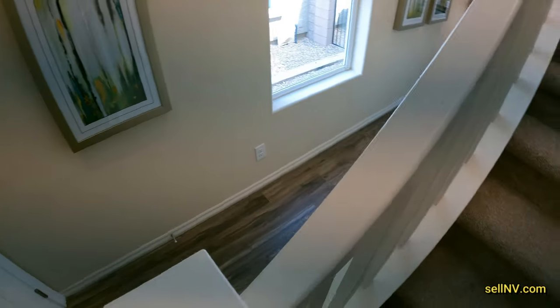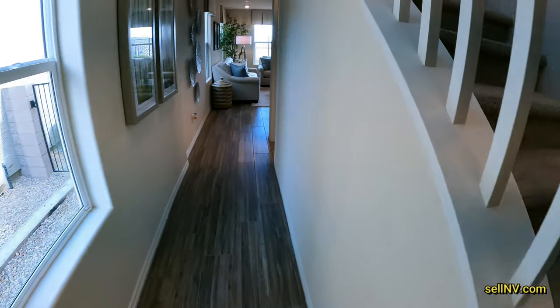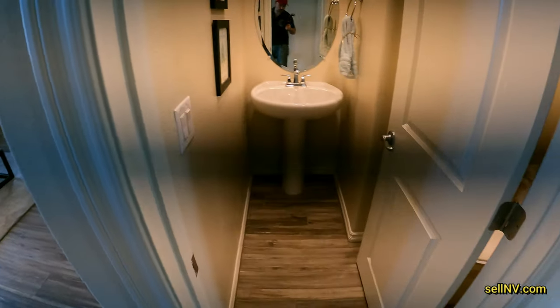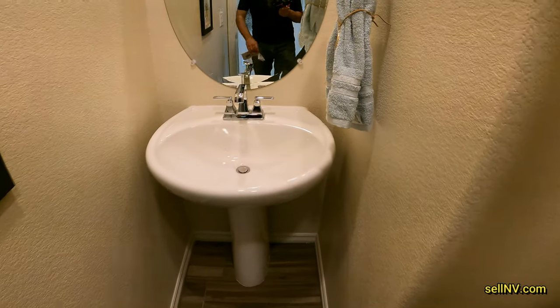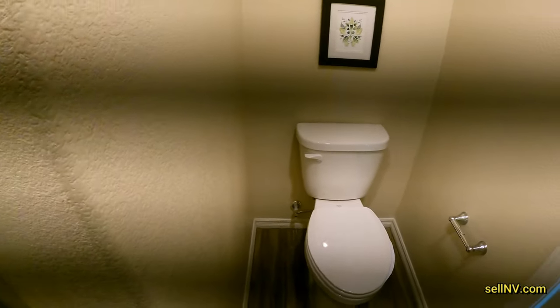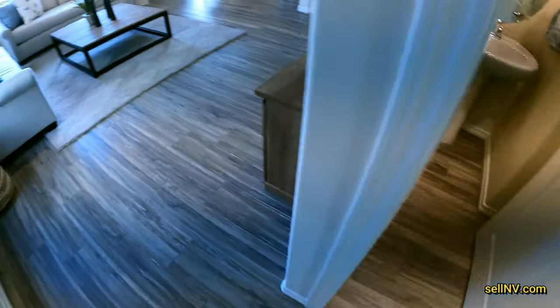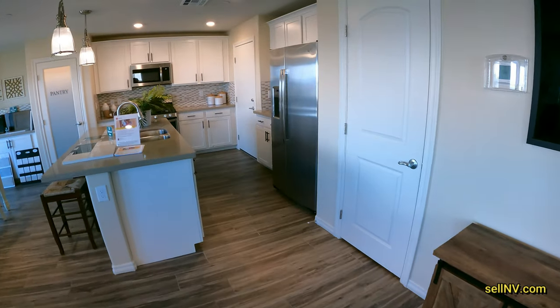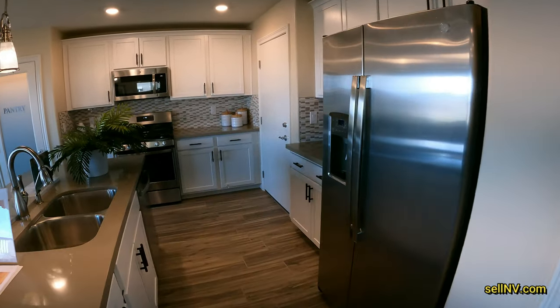So there is a $4,000 lender incentive from Harmony Homes currently. What that means is if you use the Harmony Homes lender, you'll get a $4,000 credit versus using a big bank. Guest bathroom downstairs.